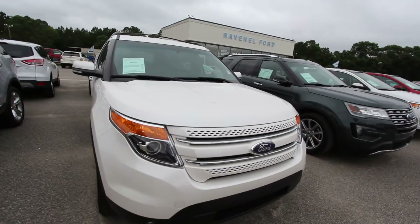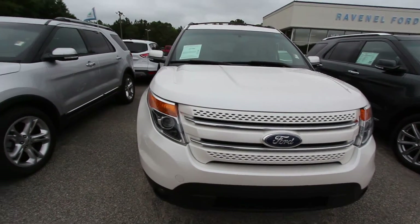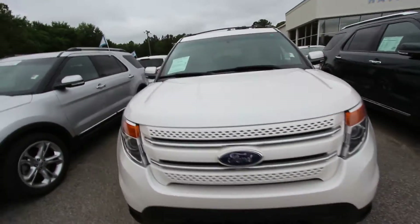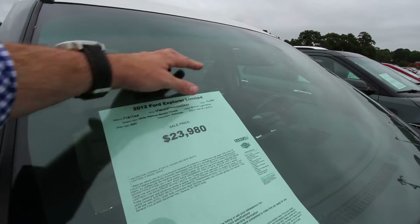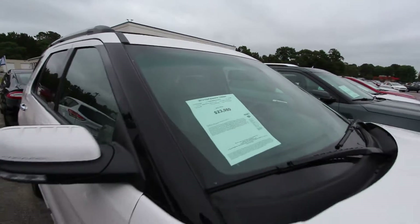On this video today we're doing a condition report, so if we see any major dents, dings, or scratches we'll point them out to you. So far looking really good — body's in great shape, can't beat it. Ravenel Ford: no dealer fees, no doc fees of any kind, just good old car buying. $23,980 on the price, 76,880 on the mileage. A little bit higher mileage, but the price reflects that.